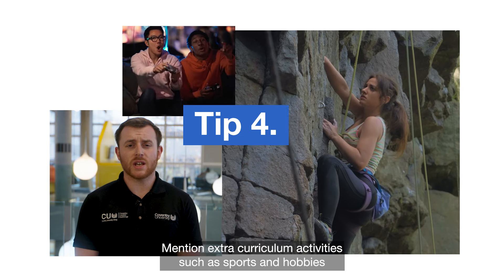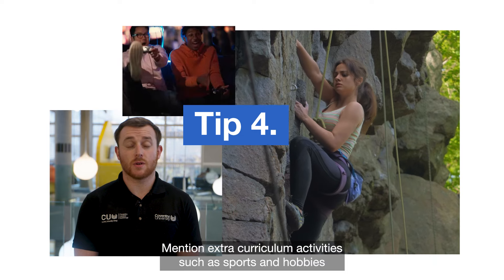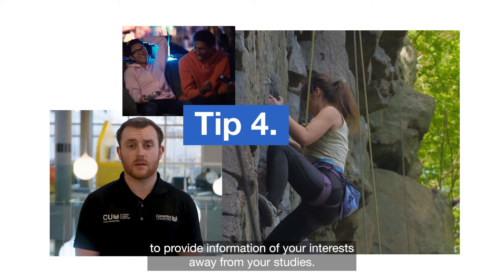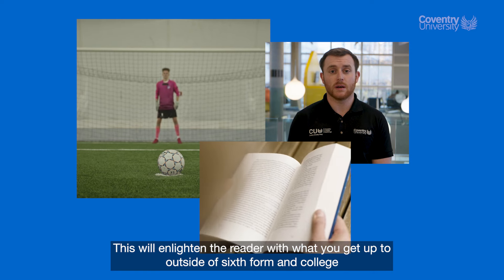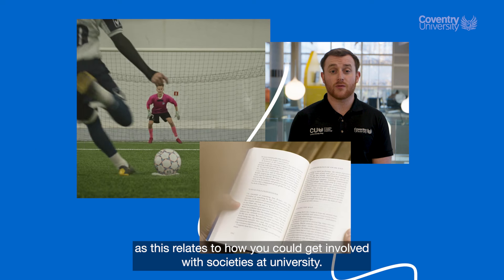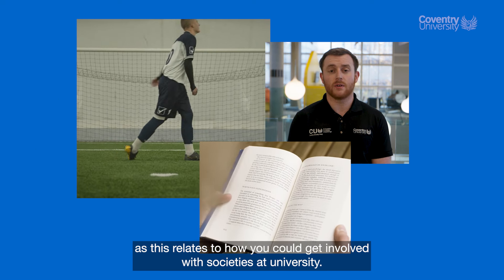Four, mention extracurricular activities such as sports and hobbies to provide information of your interests away from your studies. This will enlighten the reader what you get up to outside of sixth form and college, as this relates to how you could get involved with society at university.